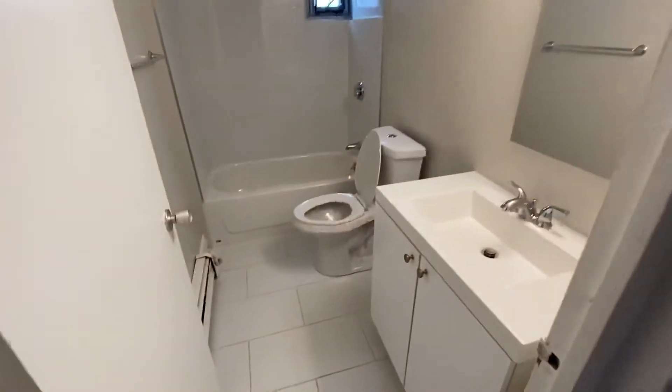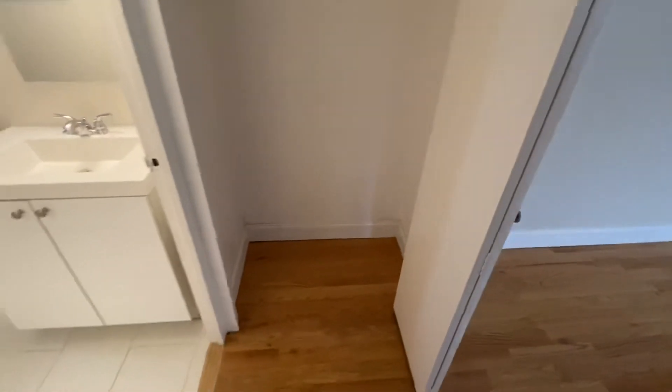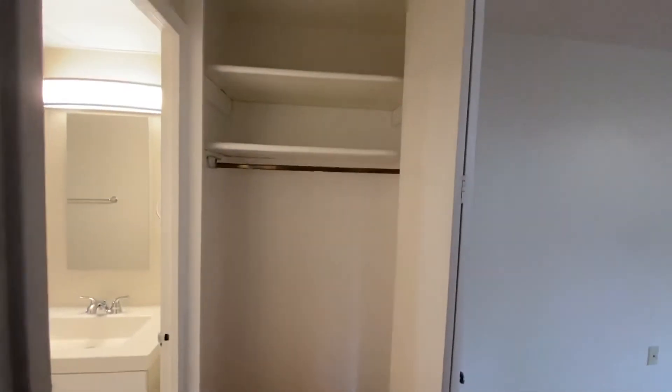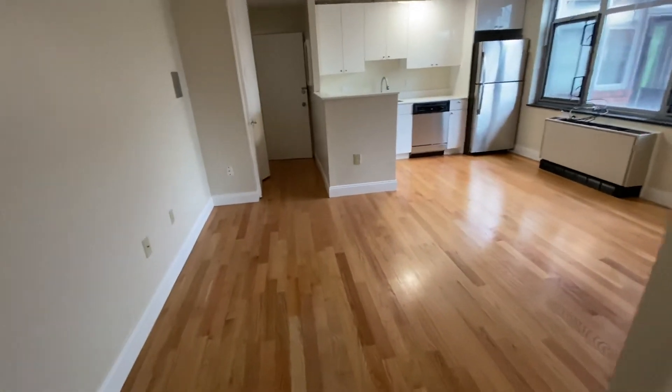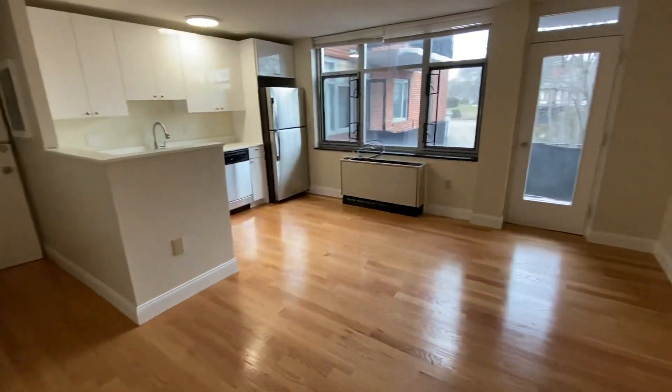We have a newly-updated bathroom, good-sized closet space, plenty of lighting.